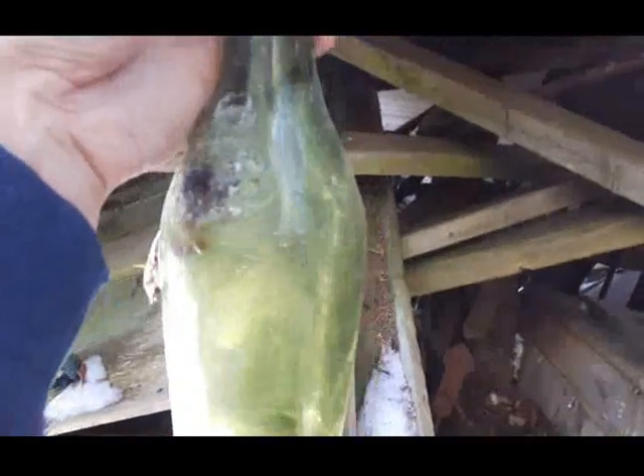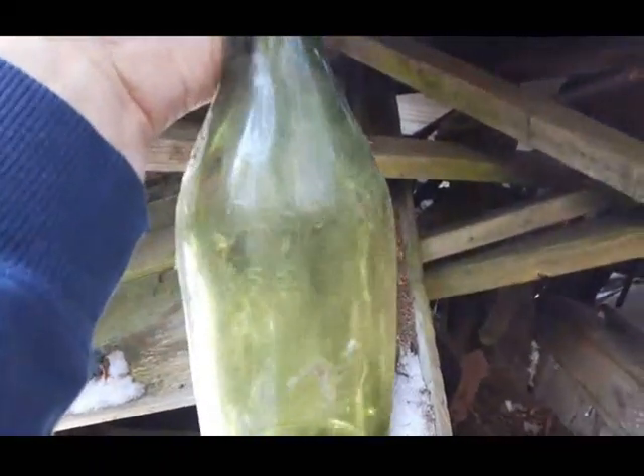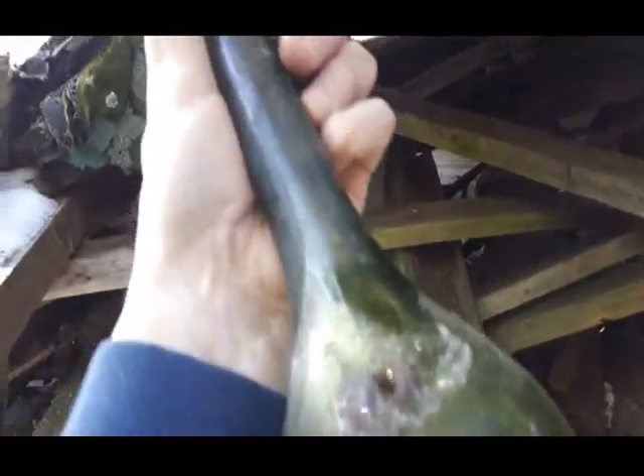Hey folks, I'm literally in an old shed here. I found it in the woods. It's falling down and I'm just looking through the rubble here. I just pulled this one here from down underneath there. It's a Cherry Rocher, made in France it says on the bottom. So that's kind of cool.